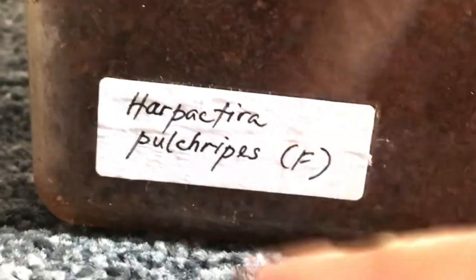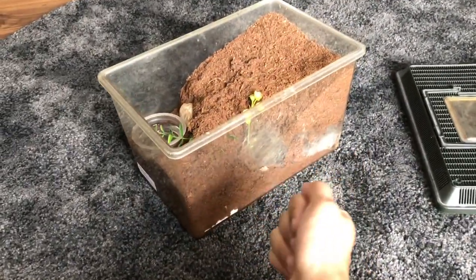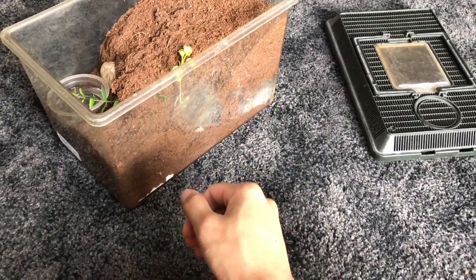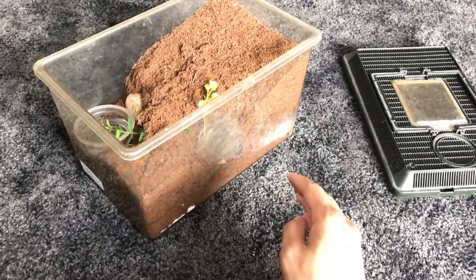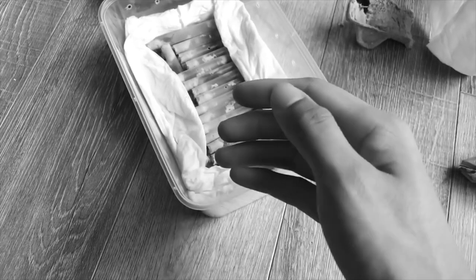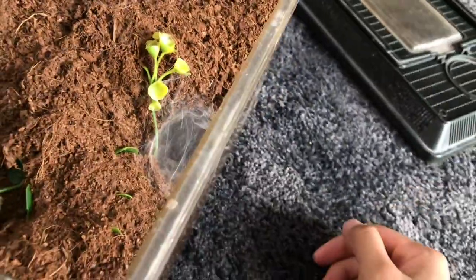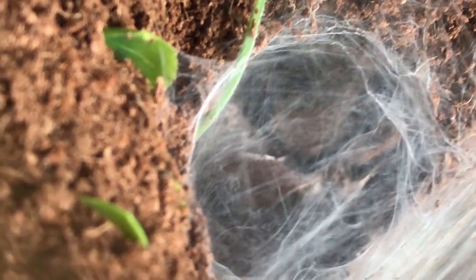You guys probably don't know what's in here unless you've read the description, but here it is — Harpactira pulchripes! I know a lot of you already have this species and have been breeding them, but for me it's something super new and I'm super happy about it. Usually I unbox slings, but this is a confirmed female at 102mm. The only sad thing is she's hidden in there right now.